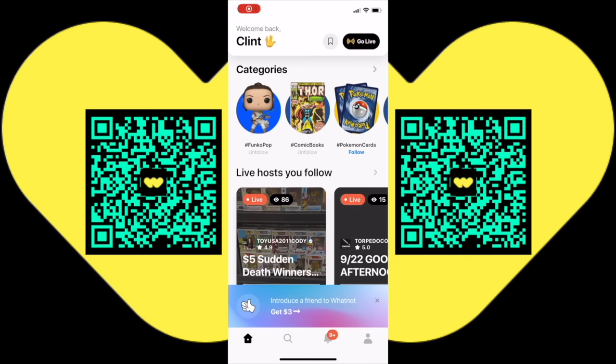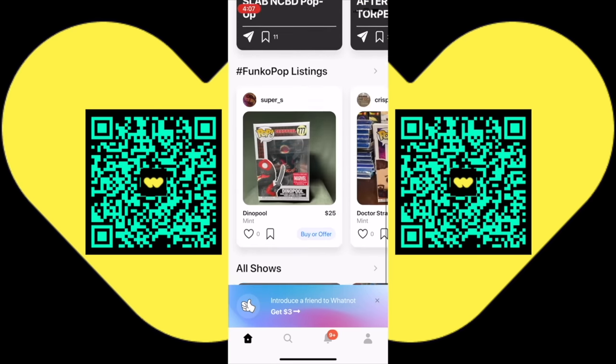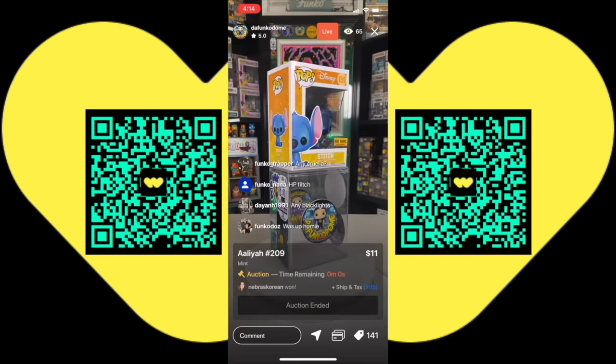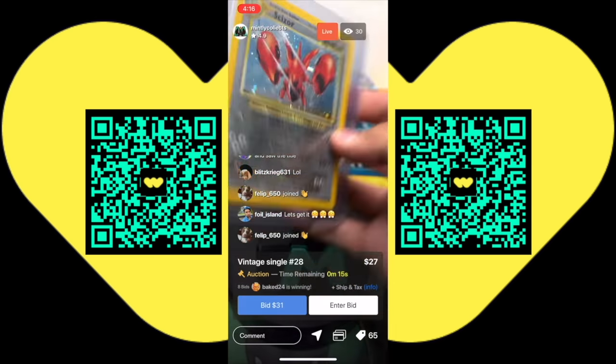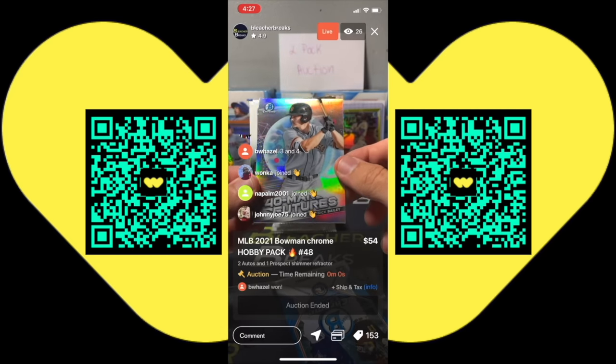This video was brought to you by the WhatNot app. Download the free WhatNot app today and participate in live auctions from your smart device. Funko Pops, Silver Age and Golden Age comics. There's Pokemon cards and participate in live auctions on the WhatNot app.